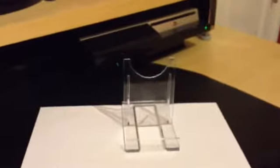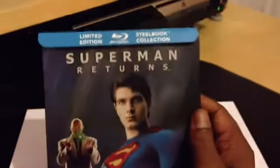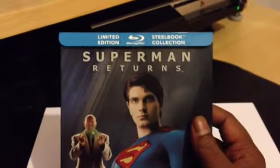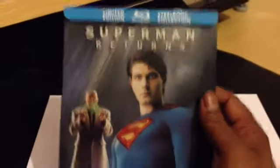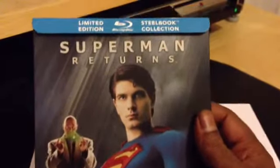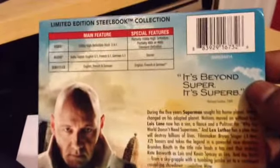Next is the Superman Returns steelbook. This is a French edition, all the way from Canada — or should I say, the Canadian edition. This is the slipcover behind it. Most of the Canadian steelbooks always come with a slipcover at the back and nice artwork.